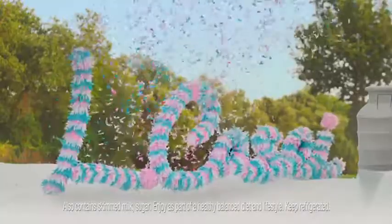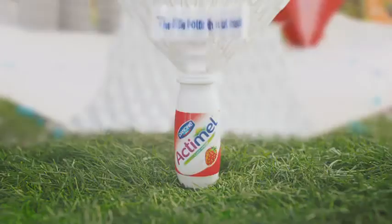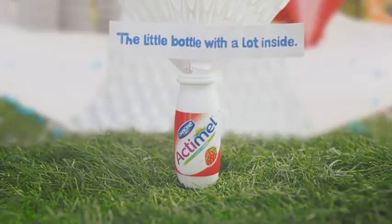It's even got over 10 billion Elkazai live cultures. So why not start your day with an Actimel? The little bottle with a lot inside.